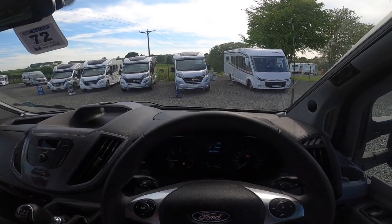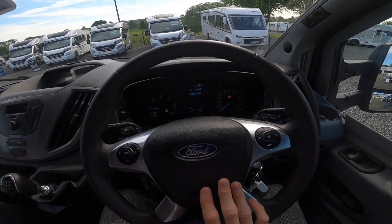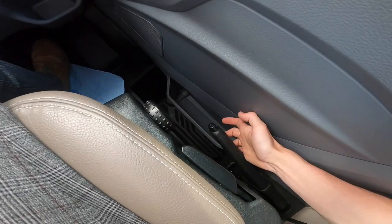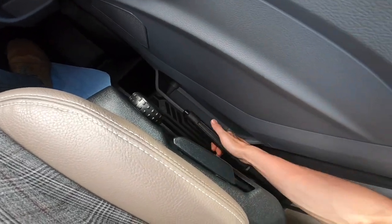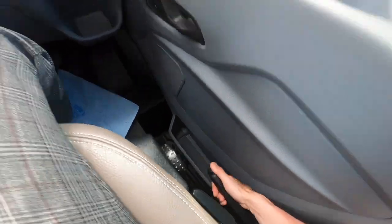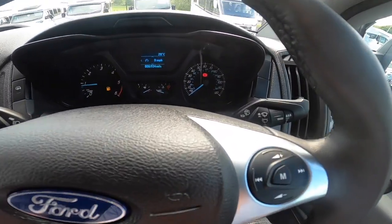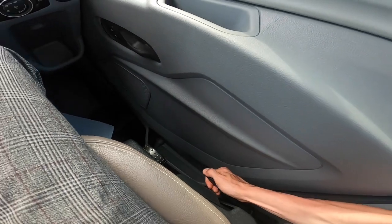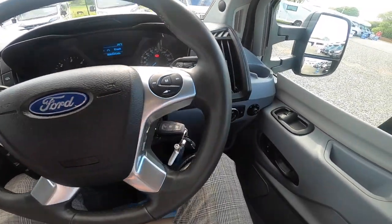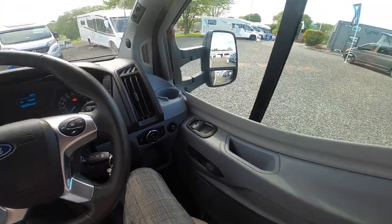Now in the cab, which is based on a Mark 8 Ford Transit. To the left of the driver you have your handbrake, which is a folding handbrake — you might think it's off but it's not. Pull it up, push the button in, and drop it — the light goes off. You'll hear it ratchet back up when the handbrake is back on.